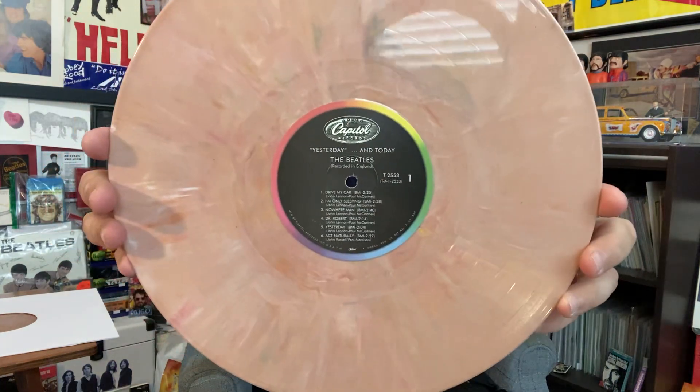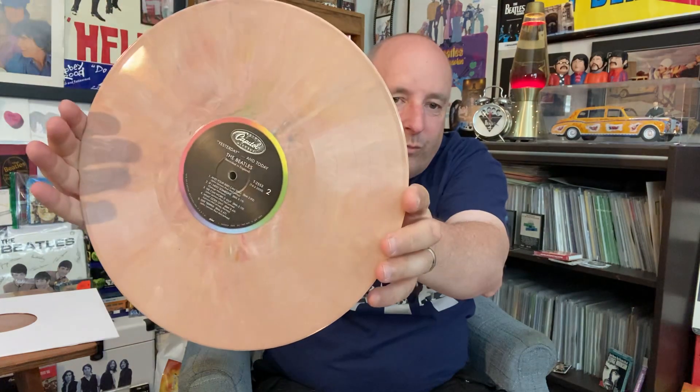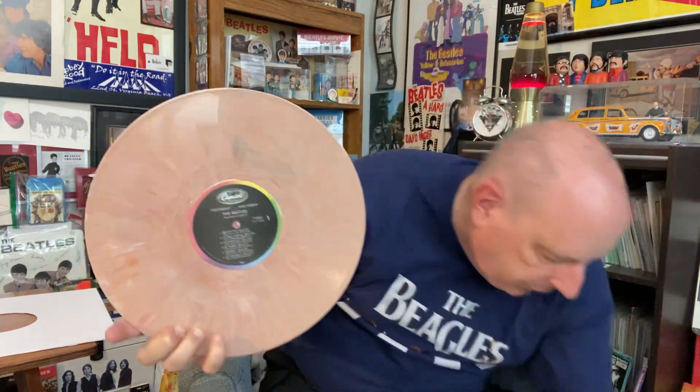Look at that, isn't that neat? Wow, really cool! I'm really, really happy when I got this because this was really neat. So there we go.